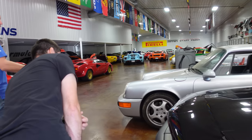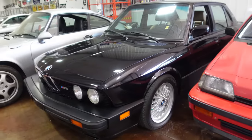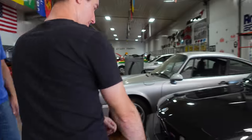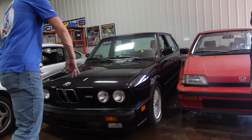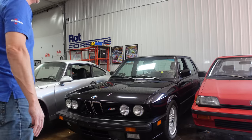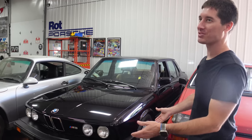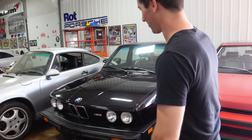Next is a 1988 BMW M5. They made all of these in black for the United States. It has 256 horsepower stock, with a chip and a few other modifications bringing it to about 280. Three and a half liter — a great car to drive. This one still has the US bumpers. Many people drill out the shocks and push them in or do the full Euro conversion, which would shave about 150 pounds off the car.